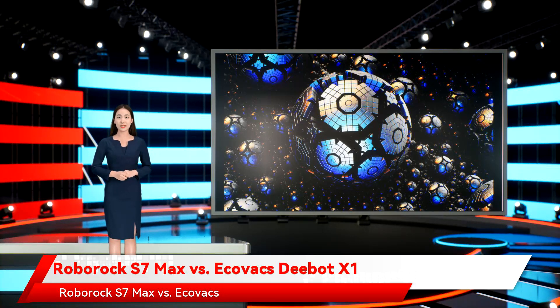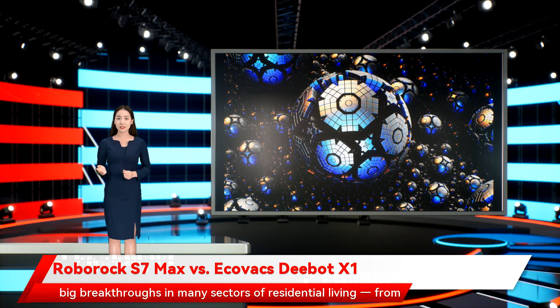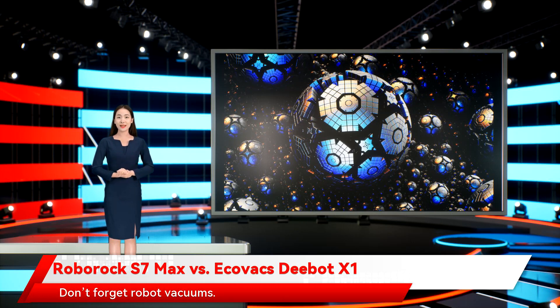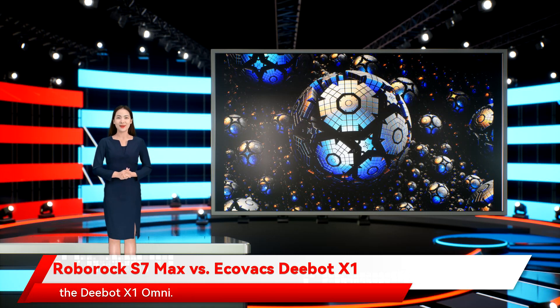Roborock S7 Max vs. Ecovacs Deebot X1. CES 2022, an annual exposition of all things cutting-edge, brought big breakthroughs in many sectors of residential living, from developments in pet monitoring devices to monolithic multipoint routers. Don't forget robot vacuums — those much-loved sentient dustbusters that keep our domiciles near spotless. Two robot vacuum companies that flexed hard at CES 2022 were Roborock and Ecovacs, the former with the all-new S7 Max V Ultra and the latter with the D-Bot X1 Omni.